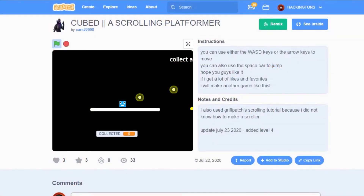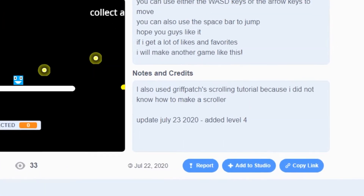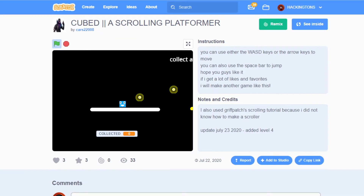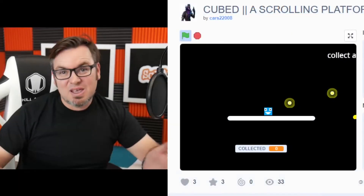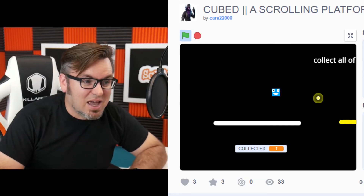Welcome once again to The Scratch Show. I'm Mr. Matt and I'm checking out games that you have made. We have Cubed, a scrolling platformer by Cars22008. It was made using Griff Patch's scrolling tutorial, which is incredible. If you haven't seen any of Griff Patch's tutorials, watch them — it's probably the best scratcher in the world. So let's play this game.